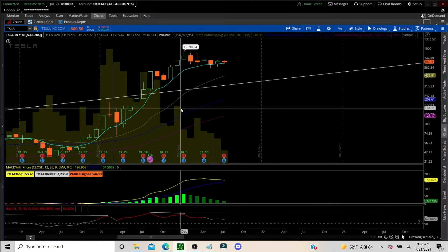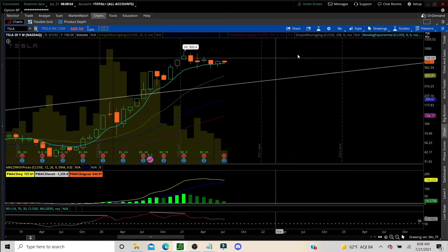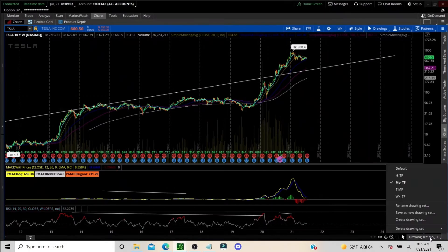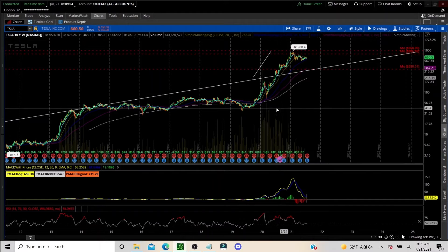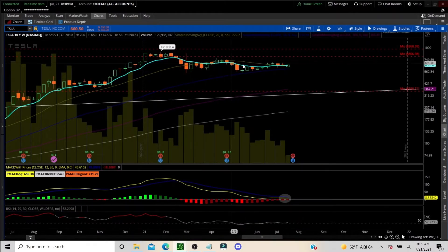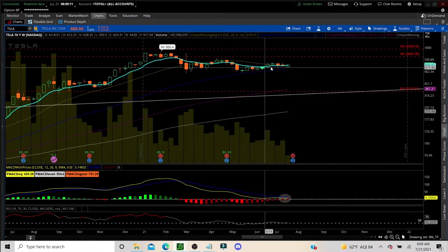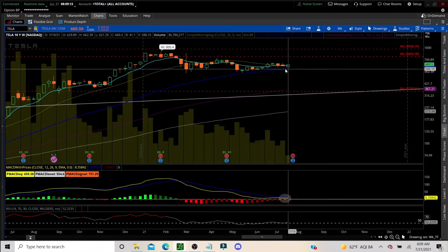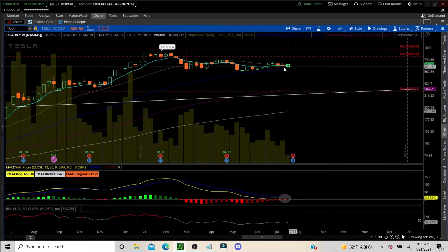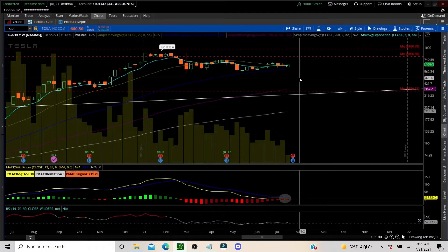The volume is tapering as we're correcting, which is a sure sign of just a correction. Let's go down to the weekly. On that weekly timeframe, you see the triangle forming, and I do believe we're starting wave one at this point. At this point of this week, we closed above. We're above the eight and the 20 MA, so that's showing a good sign.